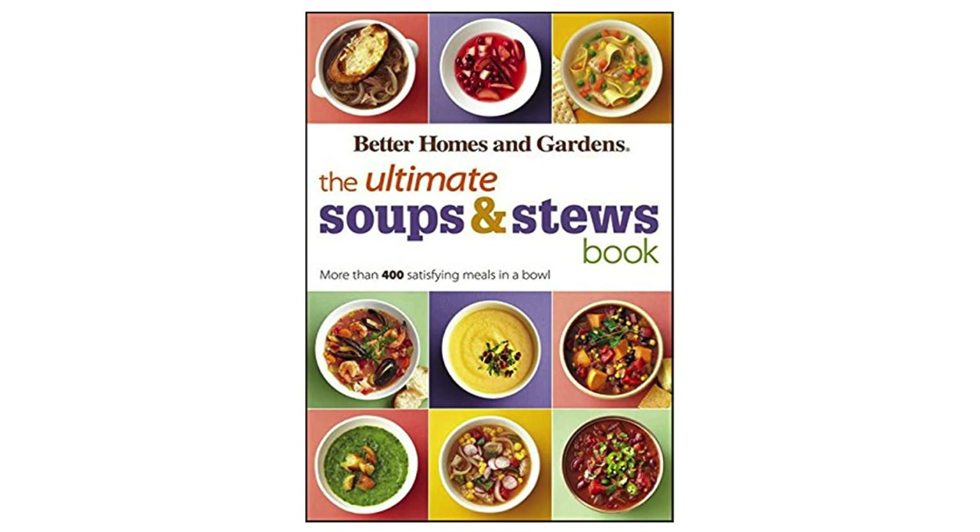Ultimate Soups and Stews by Better Homes and Gardens is a comprehensive collection of over 400 delicious and satisfying recipes that are perfect for any occasion. From comforting classics like chicken noodle soup and beef stew to more adventurous dishes like Thai coconut curry soup and Moroccan lamb stew, this book has something for everyone.